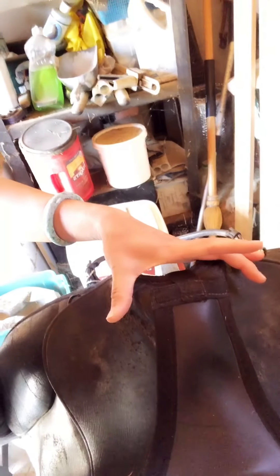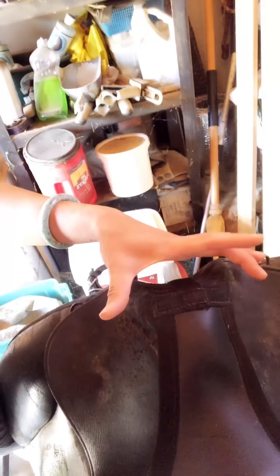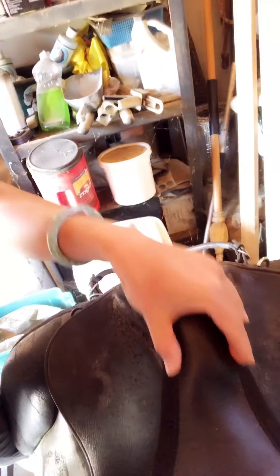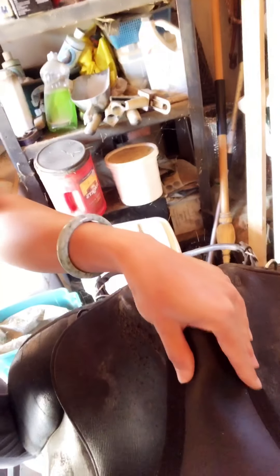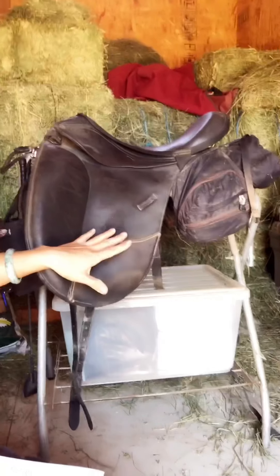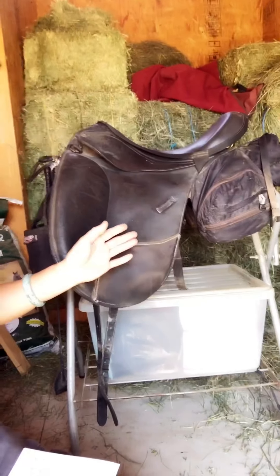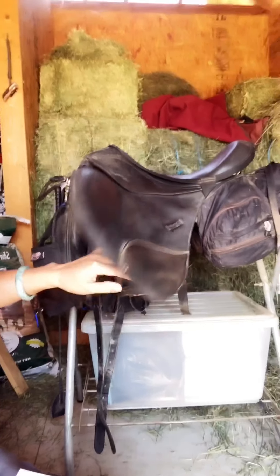It's not super wide, so my legs don't have to spread out and my pelvis doesn't have to spread out. It's nice and narrow and allows my legs to stay more narrow together. Then the other thing I like is the nice long panels. It's close contact, very lightweight, kind of a minimal saddle.